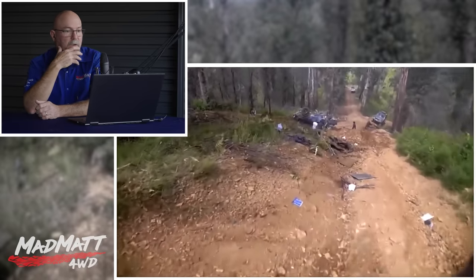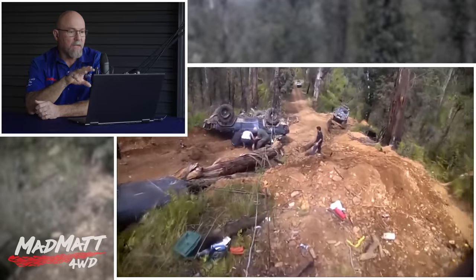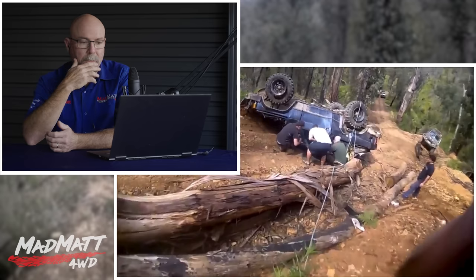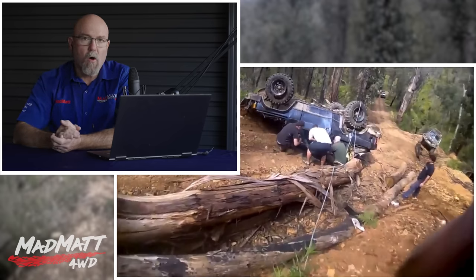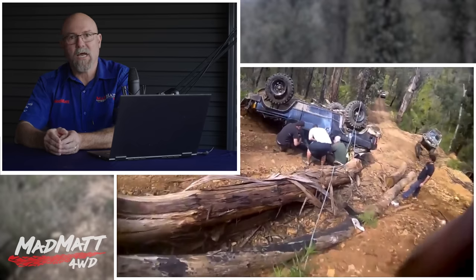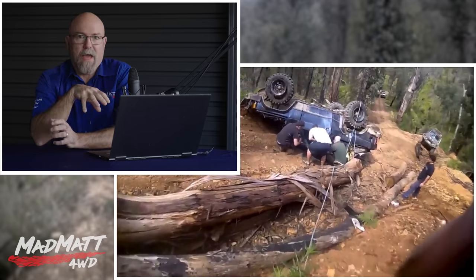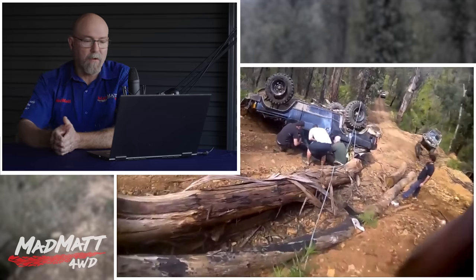I'm so glad this guy wasn't on his own and had mates there. All the tyres are blown and the vehicle's upside down. They're talking to the people in the car — I hope everybody was okay. This is one of the reasons why we always wear our seatbelts when off-road. You wear them on the road, and you're safer on-road than off-road, especially when tackling this sort of terrain. You've got a far better chance of staying inside that protective capsule of the vehicle rather than being flailed around, coming out the windscreen, and getting crushed.